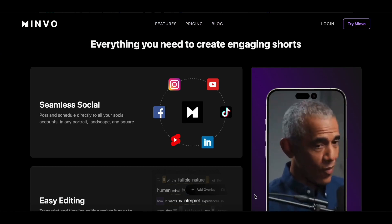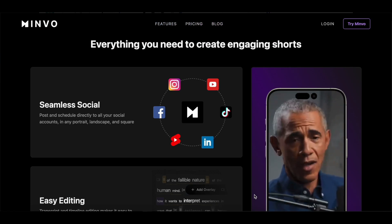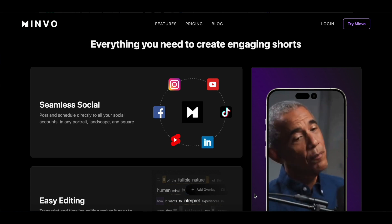Once your video is ready, you can use Minvo to automatically share it on all the major social platforms including YouTube, Instagram, TikTok and Facebook.